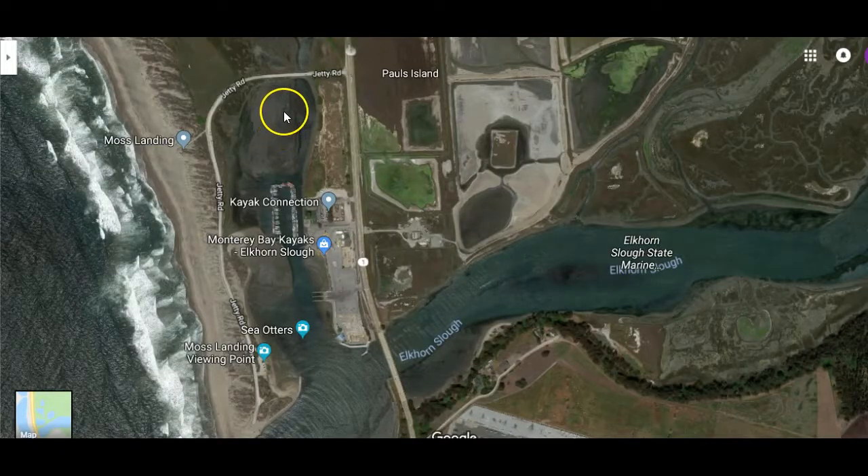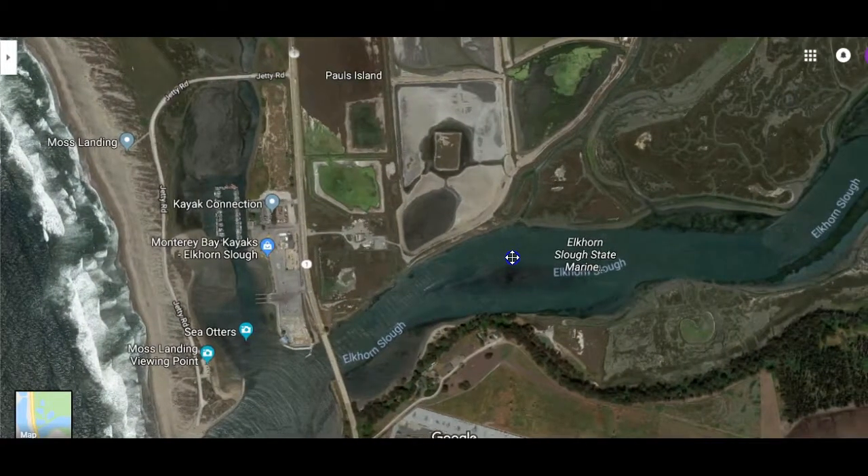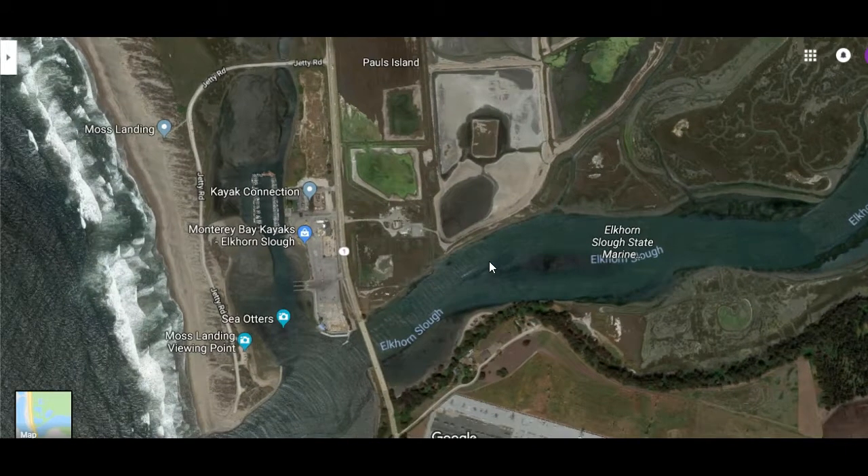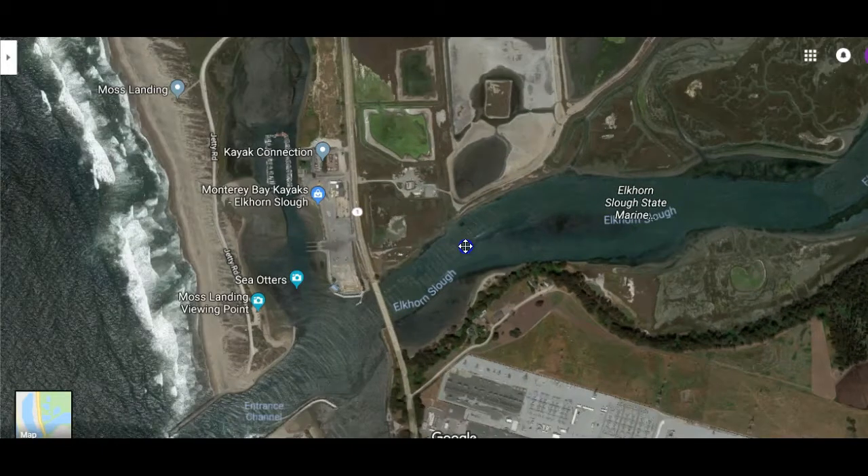The entrance into Moss Landing State Beach is Jetty Road, which is off of Highway 1. This is just north of the Elkhorn Slough, which is a really fun place to visit if you like to see a lot of birds and sea otters. The waters in here are pretty calm and you could go kayaking and stand-up paddleboarding. A lot of sea otters hang out in this area, and this is the reason people like to visit Moss Landing State Beach.